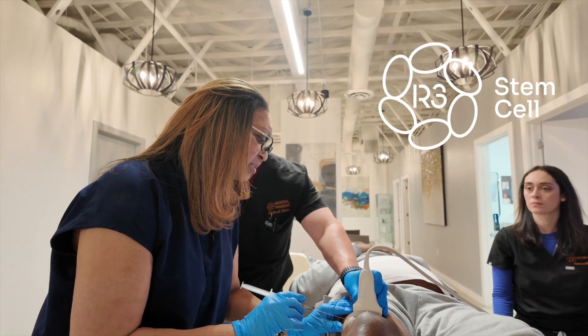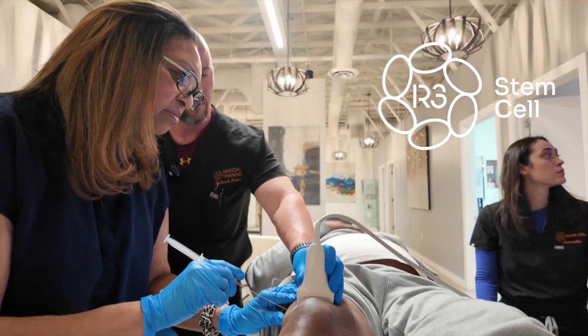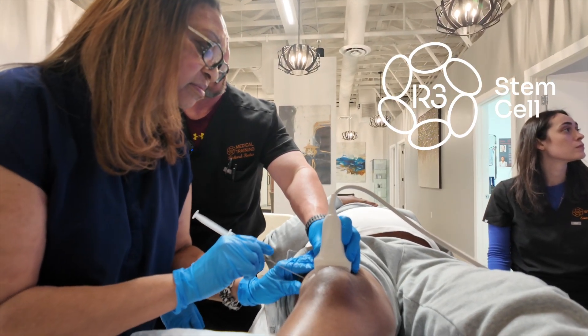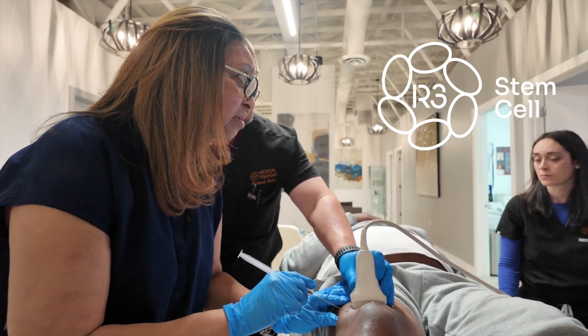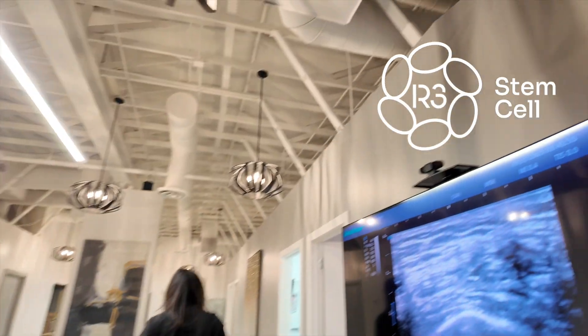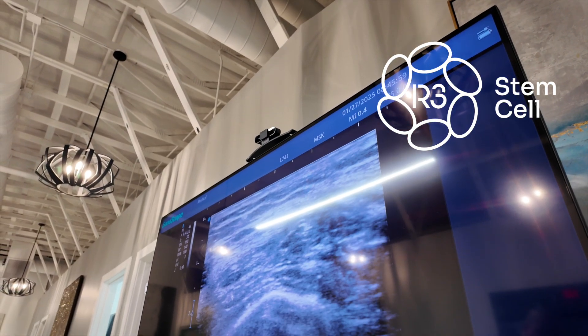The umbilical cord stem cells used were cultured under GMP conditions — basically the same as what we do — which is the highest standard globally. They used third passage stem cells, which is great. We use third, fourth, or fifth passage. As long as it's not sixth or above, it's very high quality.